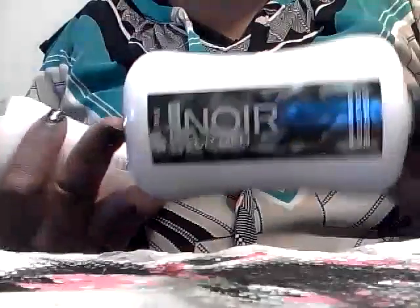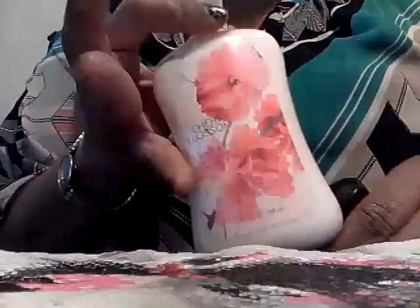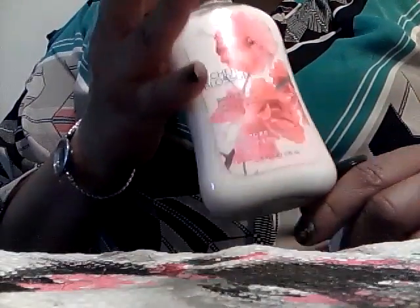So I got lotions for my little boy — he likes Twilight Woods, but actually his favorite is the Noir. I like the smell of that one too. Then I picked up Cherry Blossom for my daughter. She likes Japanese Cherry Blossom, but I also wanted to get her Cherry Blossom. I actually do not like Cherry Blossom at all.